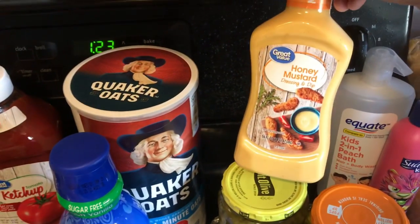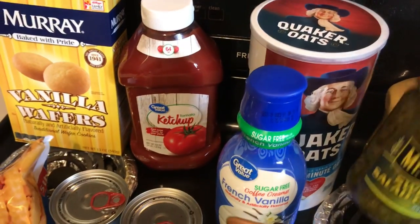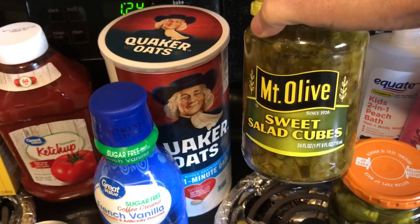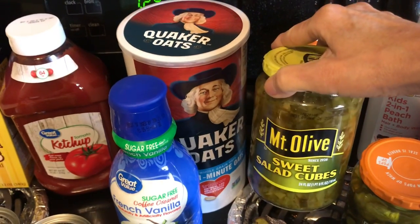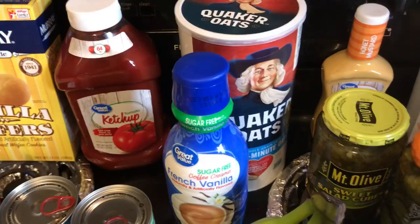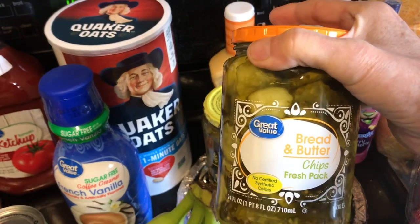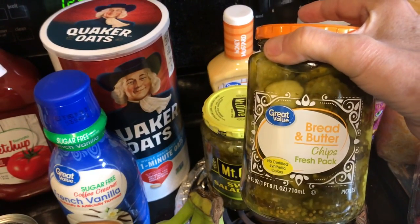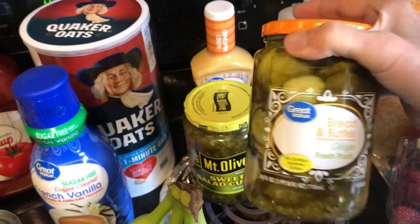I got some honey mustard for the french fries to dip in. Sweet salad cubes for like egg salad, pasta salad — all those kinds of salads that you use sweet salad cubes in. Plus I got some bread and butter pickles. Randy and I love to eat those just straight out of the jar. I think this was $1.38 for 24 ounces.